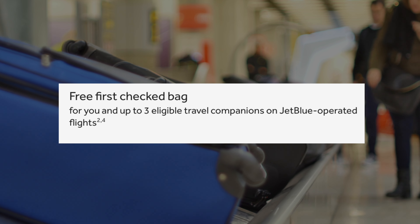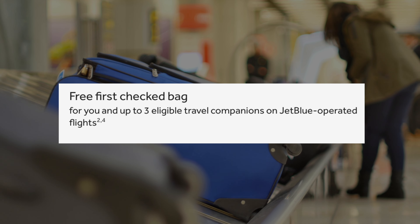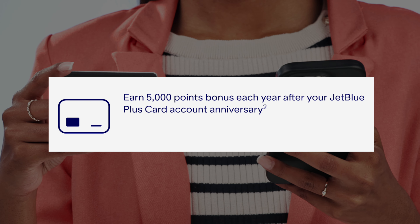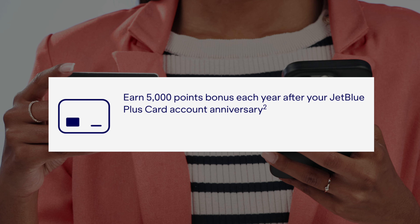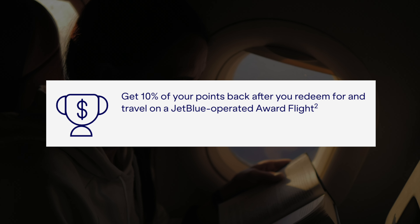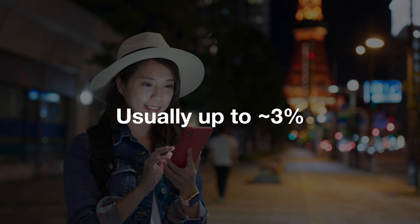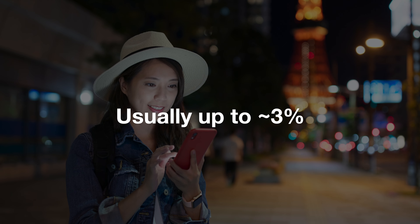Let's get into the card benefits — there are quite a few. You get a free checked bag as a cardholder and for up to three companions when booked on a JetBlue-operated flight. You also get 5,000 bonus points on your account anniversary, which already negates half of the $99 annual fee since 5,000 points is worth a minimum of $50. You get 10% of your points back every time you redeem them for an award flight. There are also no foreign transaction fees, so you won't be hit with up to a 3% fee when using your card in Europe or Asia.